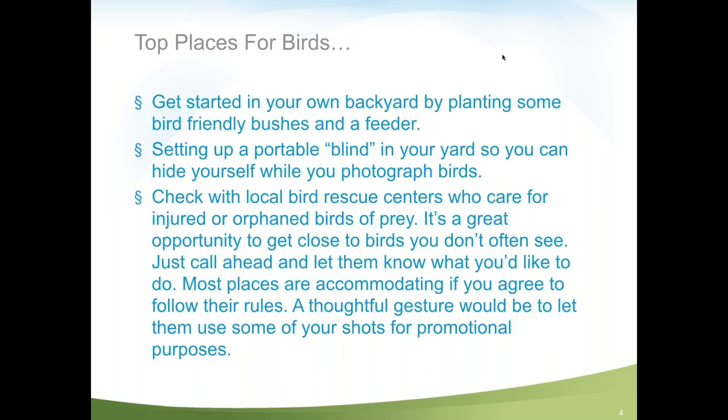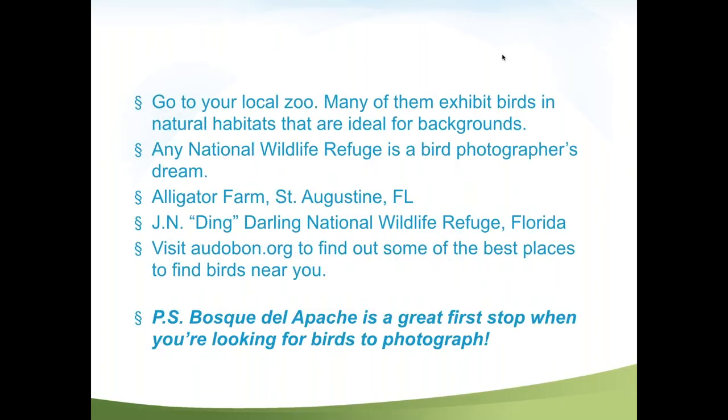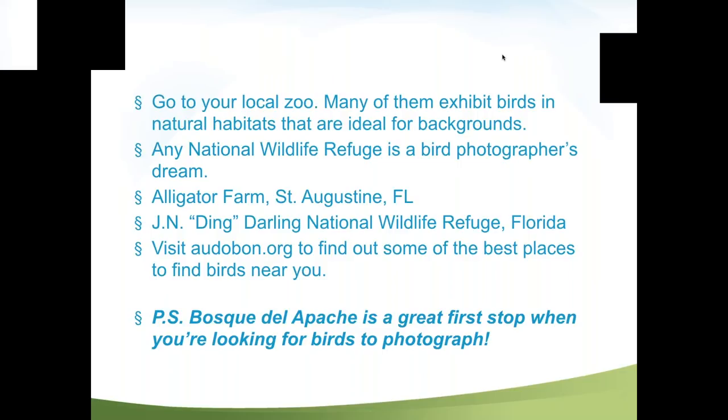Check with local bird rescue centers. These birds serve as ambassadors and educators. If you offer to give them prints, in almost every case they'll say yes. Your local zoo is also an excellent place because the habitats are very inviting to free-flying birds, and many zoos have captive birds. Most people in the United States are within driving distance of a national wildlife refuge — a true gem of the country. These are birder paradises with birds in undisturbed natural habitats.